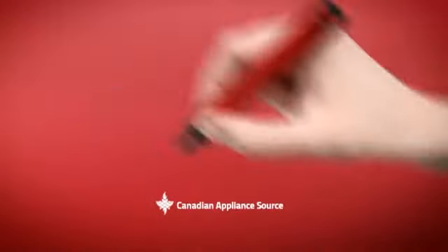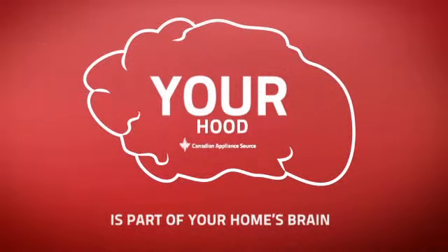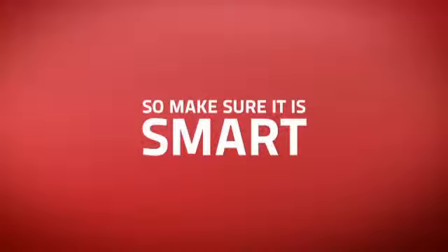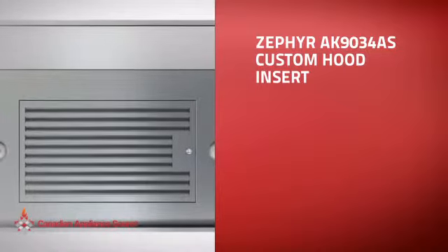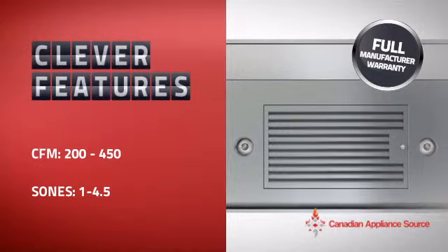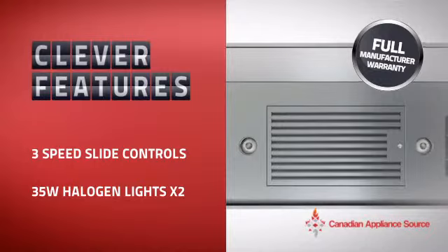At Canadian Appliance Source, we know that your hood is part of your home's brain. You rely on it to keep your air clean and fresh, so making sure it's smart is a good idea. This custom hood insert is just the kind of smart hood you want, with clever and sturdy features that give you the performance you're after, plus a reliable manufacturer warranty.